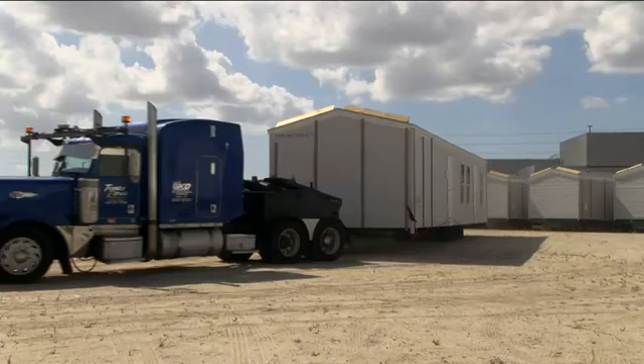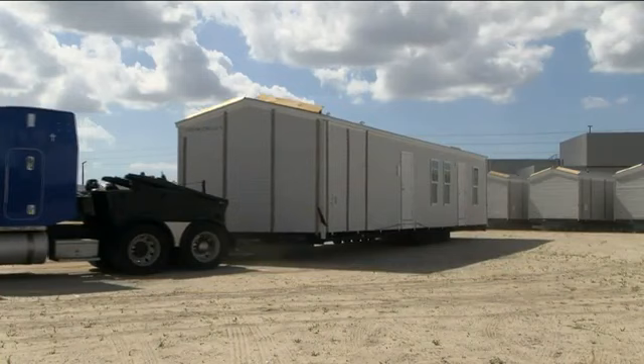People who live near the RV park hope the temporary residents don't cause any trouble. If they keep it clean and calm like it is now, we have no problems. FEMA is also moving mobile homes to families who need a place to stay for longer.